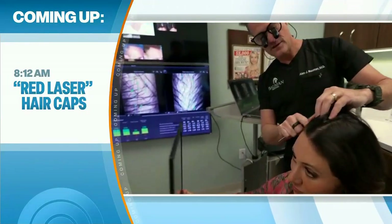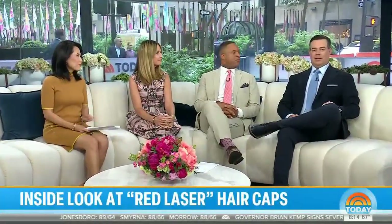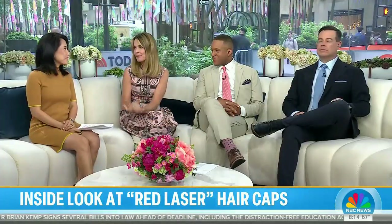This morning on today's consumer: a closer look at low-level red laser caps that promise to help with hair growth. They're advertised everywhere, but no one really knows exactly how they work. Chief consumer investigative correspondent Vicky Witt decided to find out — and she definitely tried it on herself.